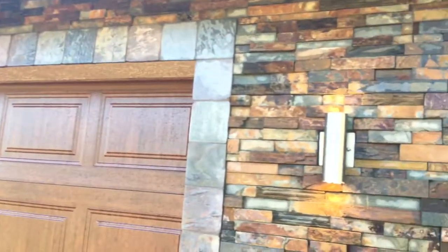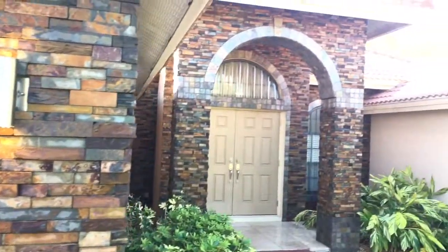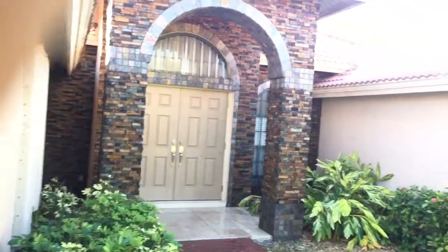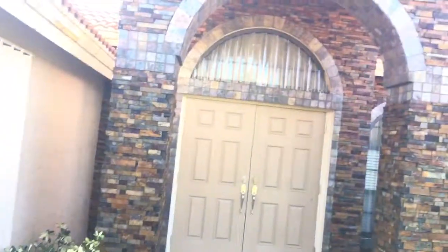We just finished this job. We got multi-slate tile panels with a tumbled peacock slate border stone. We just washed the stone so it's a little bit darker right now, but it will dry and it's lighter.